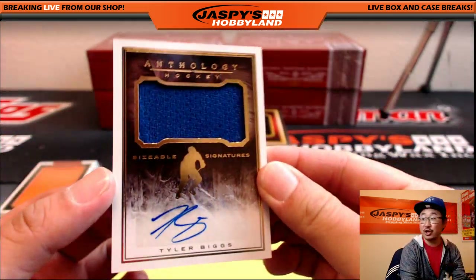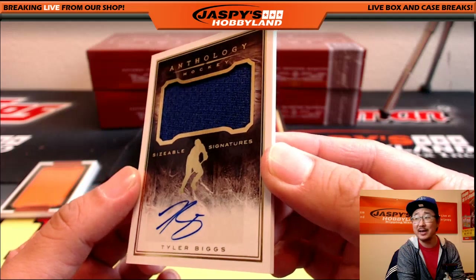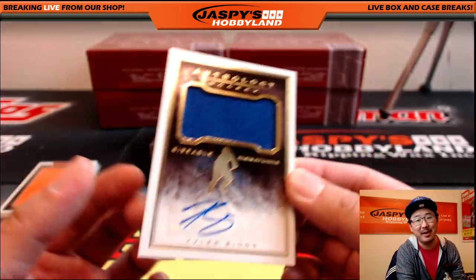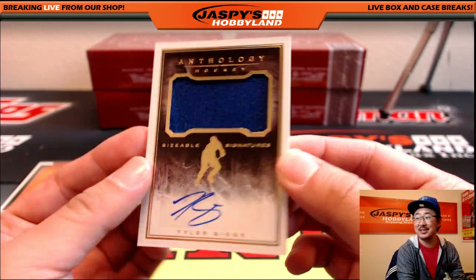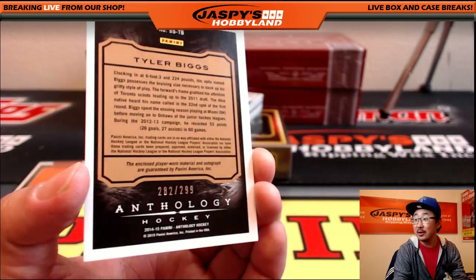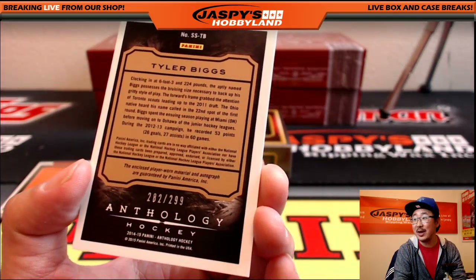Anthology jersey autograph — Tyler Biggs. Sizable signatures. Tyler Biggs, 282 out of 299.